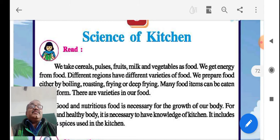The first point of this lesson is: what are the things we take as food? Keep it in mind — cereals, pulses, fruits, milk, and vegetables. The second point is: what do we get from food? The answer is energy.